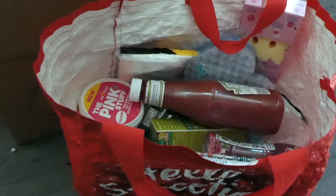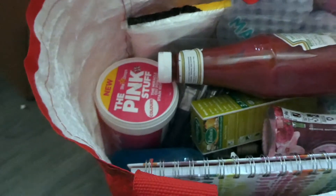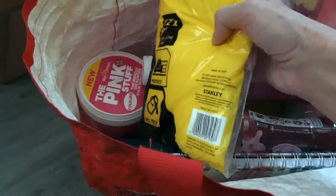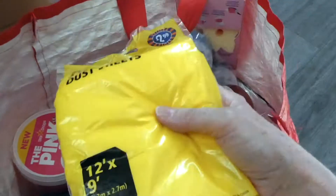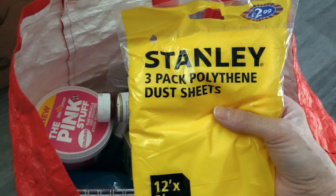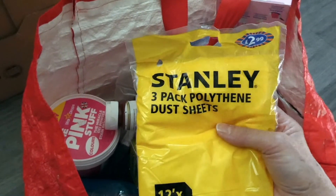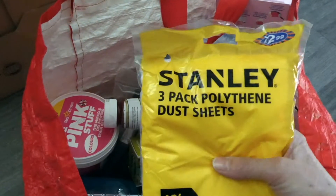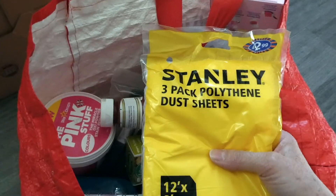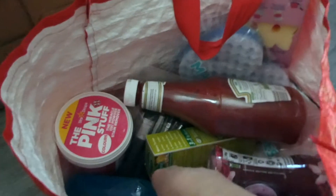On to B&M — got my receipt here. We're starting painting the bedrooms and doing the bedroom swap this week, so I got two packs of polythene dust sheets. Sorry, the camera's having a bit of a dilemma with the focus! Two of those — they were £2.99 for a packet.